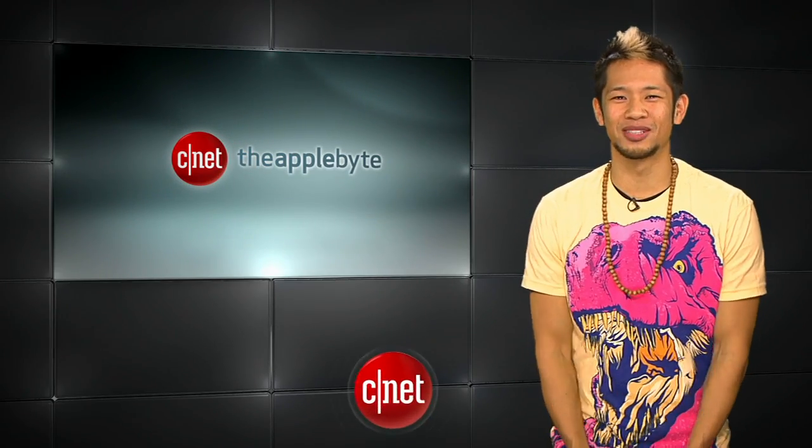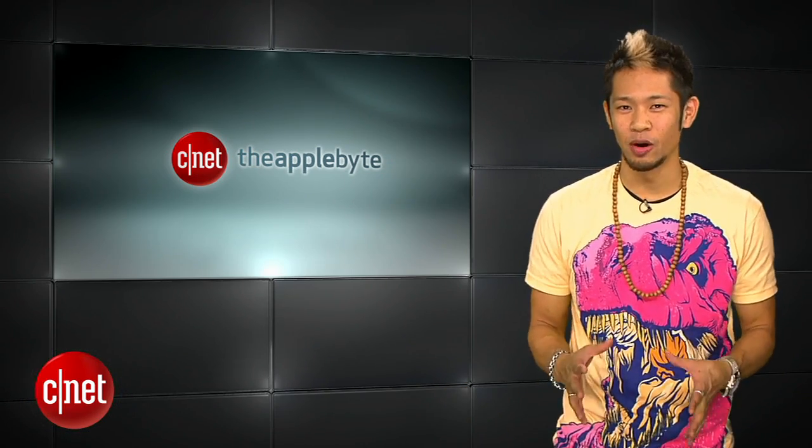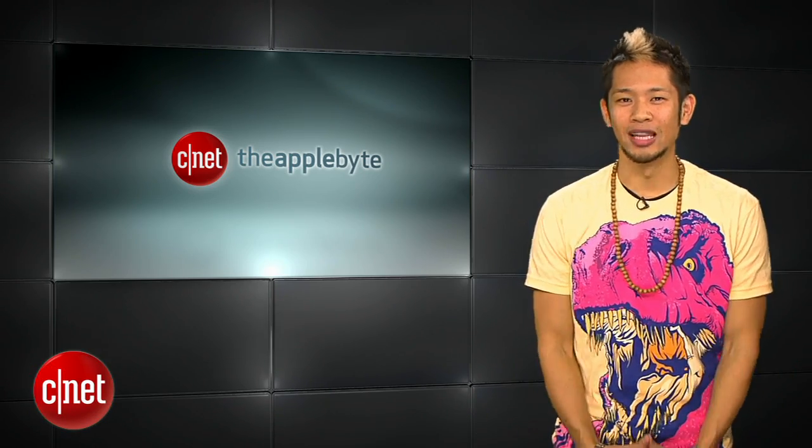What's happening, Brian Tong here, and welcome to the Apple Viper — all the good and bad inside the world of Apple. Last week we showed off the Mountain Lion, but this week we wanted to give you an inside look at some of the hidden features that you haven't seen yet. So, let's jump into them.